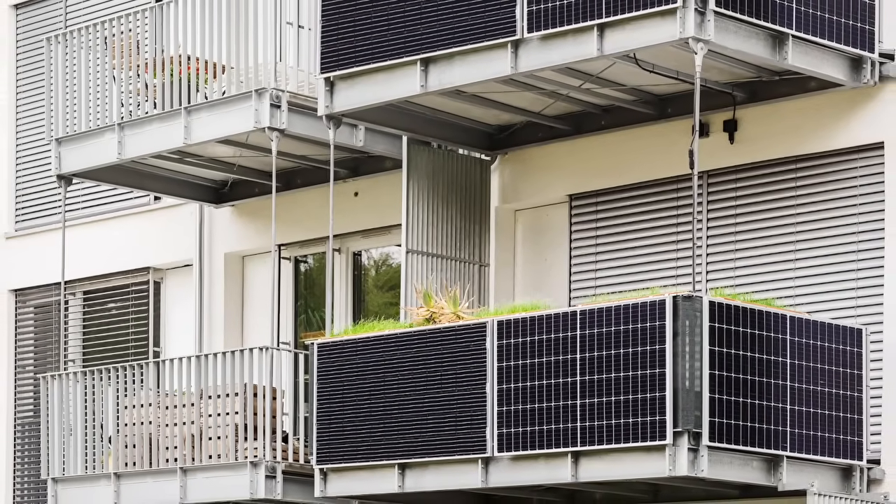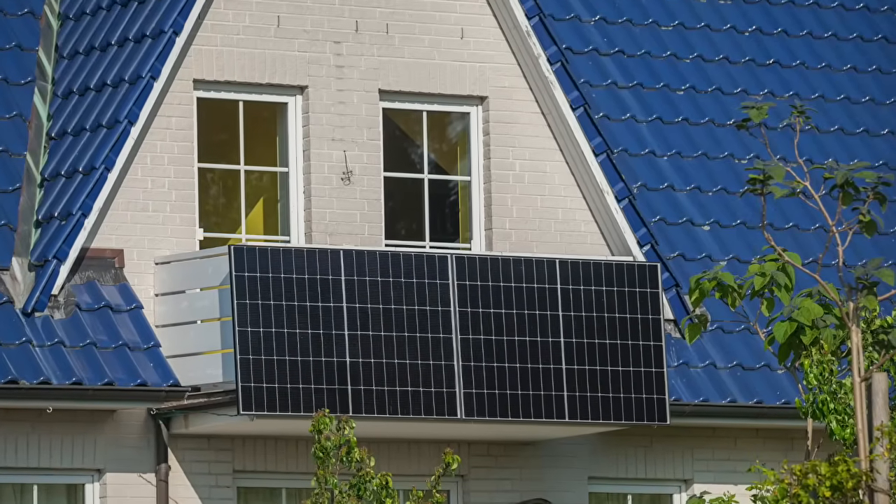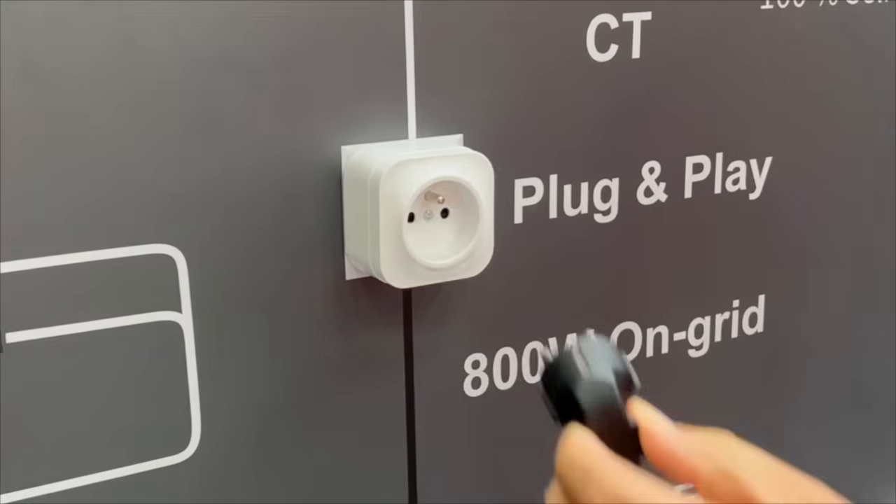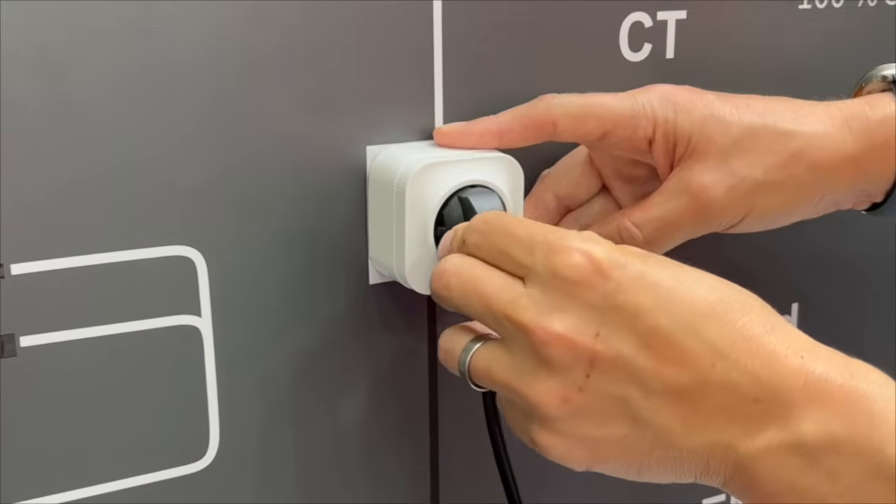The numbers of units going into the market are hundreds of thousands a year because it's so simple. And this is what's simple about it: you take the output from this inverter and plug it into a mains power outlet.